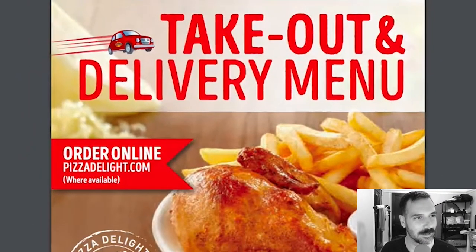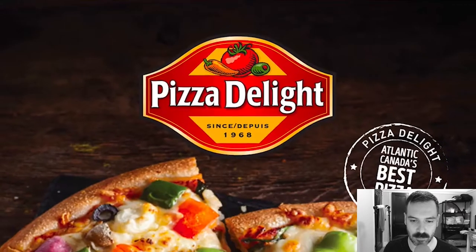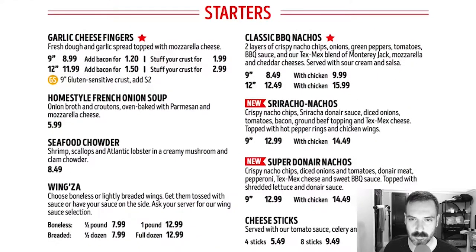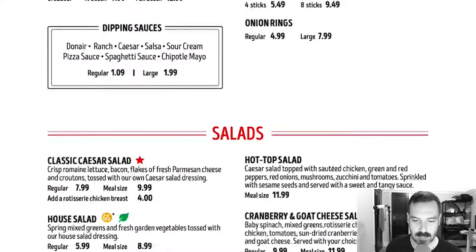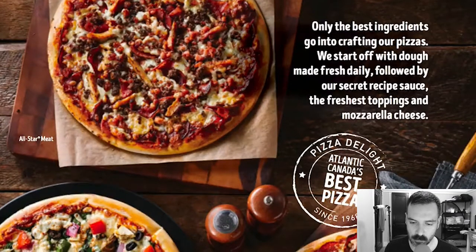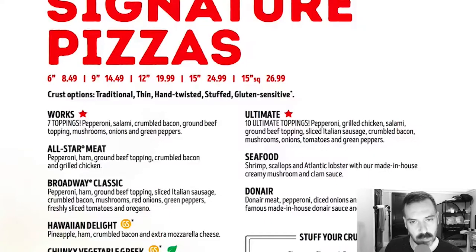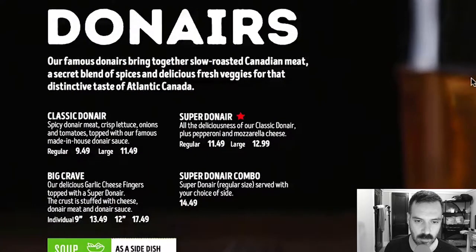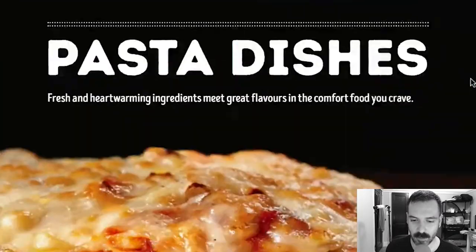Poutine obviously on the menu, combos — this place is very American, very what you'd expect besides donair. Let's see what the dine-in menu looks like. Nachos, wings, salads. Dine-in pizzas: All-Star Meat, Chunky Vegetable, Greek, Broadway Classic — looks like the same stuff, same menu. Donairs: our famous donairs bring together slow-roasted Canadian meats, a secret blend of spices, and fresh veggies for the distinctive taste of Atlantic Canada.